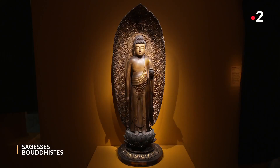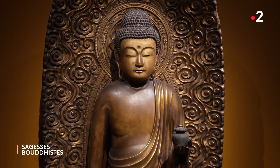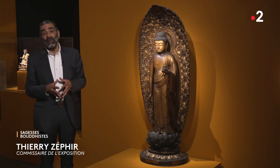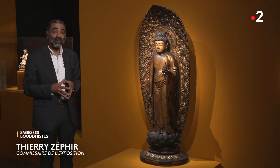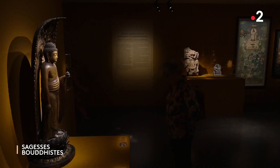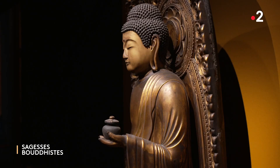Nous avons sélectionné les figures principales de ce panthéon médical asiatique, et l'une des plus essentielles, c'est ce Bouddha qui est désigné usuellement sous le nom de maître des remèdes, Baishajya Guru. Ce Bouddha spécifiquement voué à la science médicale est une œuvre japonaise du 18e-19e siècle de notre ère. Cette pièce nous montre vraiment la quintessence même de l'idée de soins, de l'idée de santé.